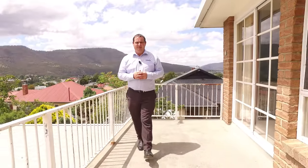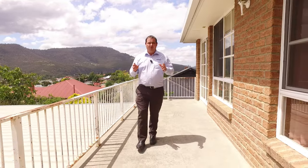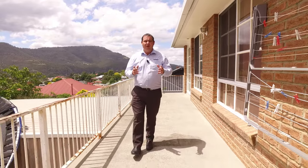This lovely brick family home has so much to offer — just under a 500 square meter block. Downstairs features a large workshop and storage area, a rumpus room, a man cave, and also a one-car garage.